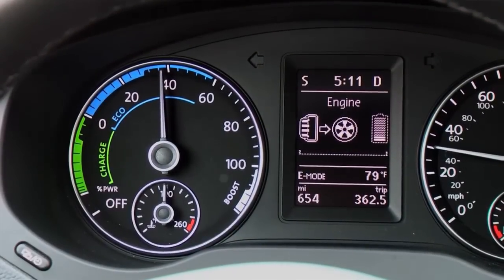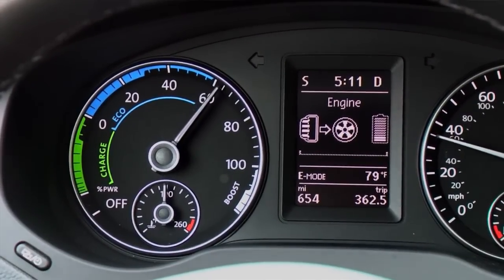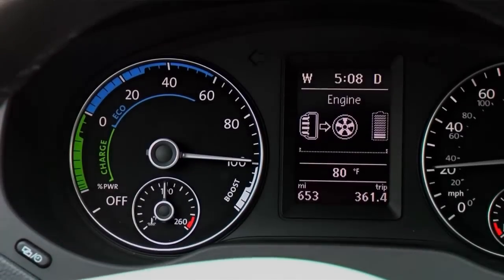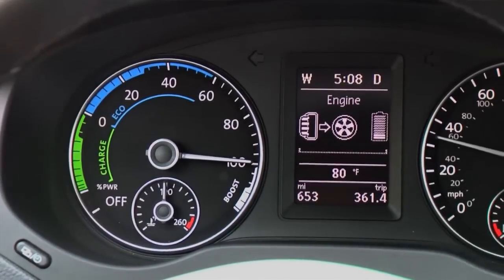The needle moves to the white area under acceleration or when driving at high speeds. When the needle is in the white area, the car is being powered by the gas engine. Under hard acceleration, the needle moves to the boost area, where the car is using both the electric motor and the gas engine.